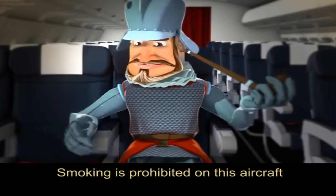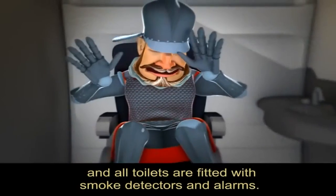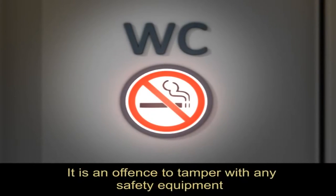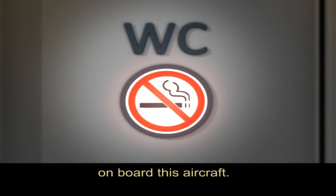Smoking is prohibited on this aircraft and all toilets are fitted with smoke detectors and alarms. It is an offence to tamper with any safety equipment on board this aircraft.